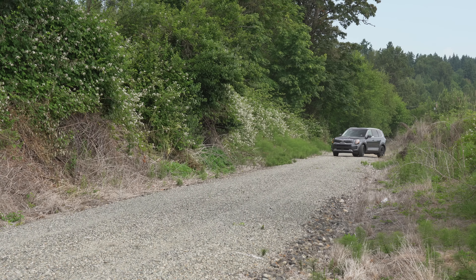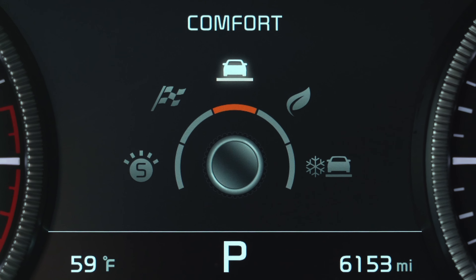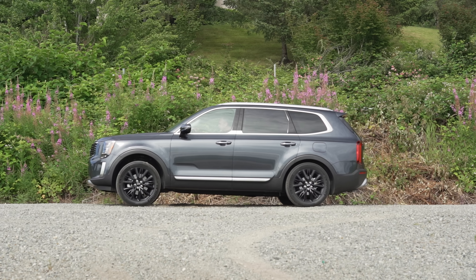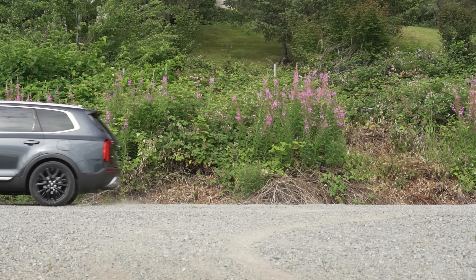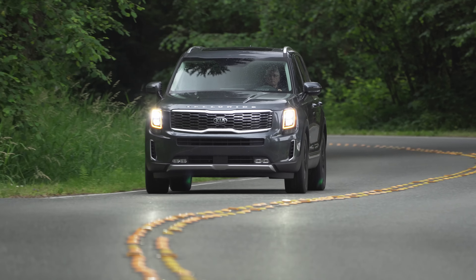Let's see if we can get this power to kick up some gravel. For this test, we'll set the drive mode to sport, lock the power split to send the maximum 50% of torque to the back, and we'll also disable traction control. Not bad — a little spin on the front, a smidge of movement in the back. We'll get more into the all-wheel drive system later as we head to the mountains. But first, let's take a closer look at some of the more everyday features on this rig.